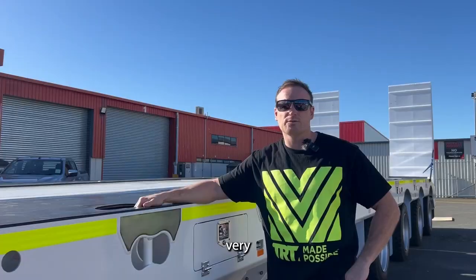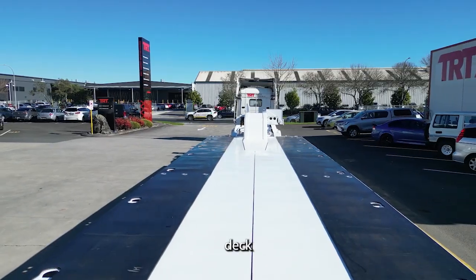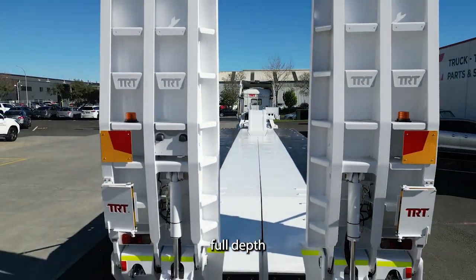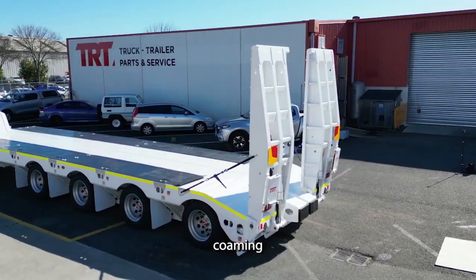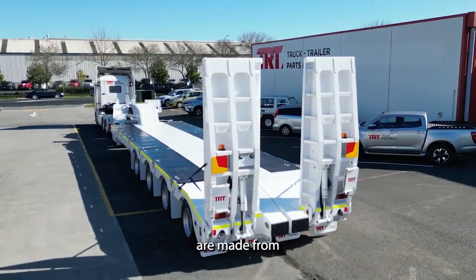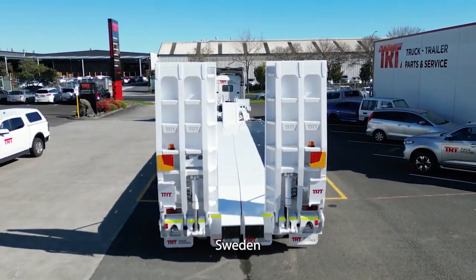For strength, the chassis have been built very similar to our ESS platform trailers. We've got 8mm hard-ox deck sheeting all the way down the decks and on the ramp faces. We've got full depth 6mm grade 80 combing rails. All the webs and the heavy flanges throughout the trailer are made from Strenex 700MC steel from SSAB in Sweden.